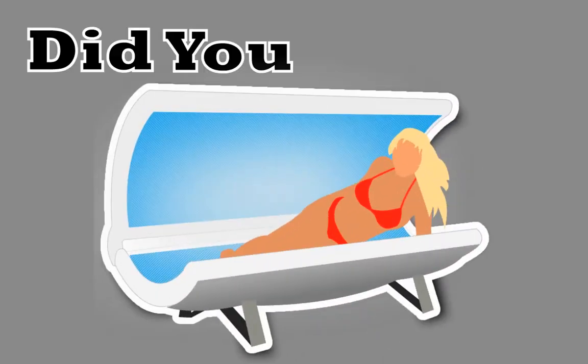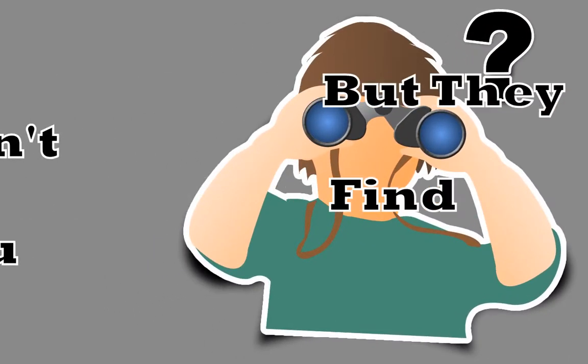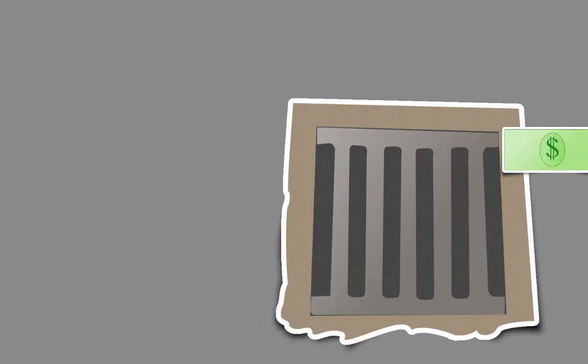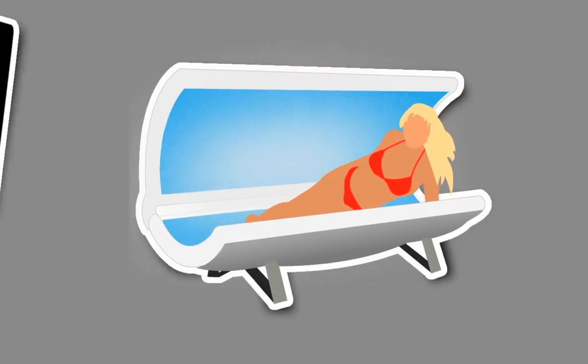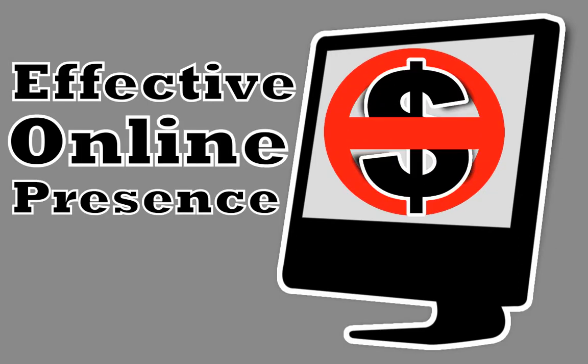As a local tanning salon, did you know that there are people in our area who are looking for you right now, but they can't find you? Unfortunately, you're missing out on their business and losing money because of it. That's right, every day people in our area use the internet to find local shops, products and services they need, including tanning salons. And if you don't have an effective online presence, you're missing out on their business.